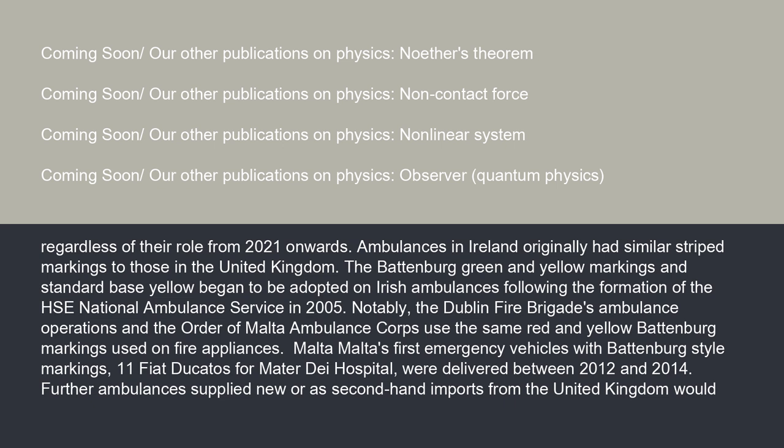Notably, the Dublin Fire Brigade's ambulance operations and the Order of Malta Ambulance Corps used the same red and yellow Battenberg markings used on fire appliances.